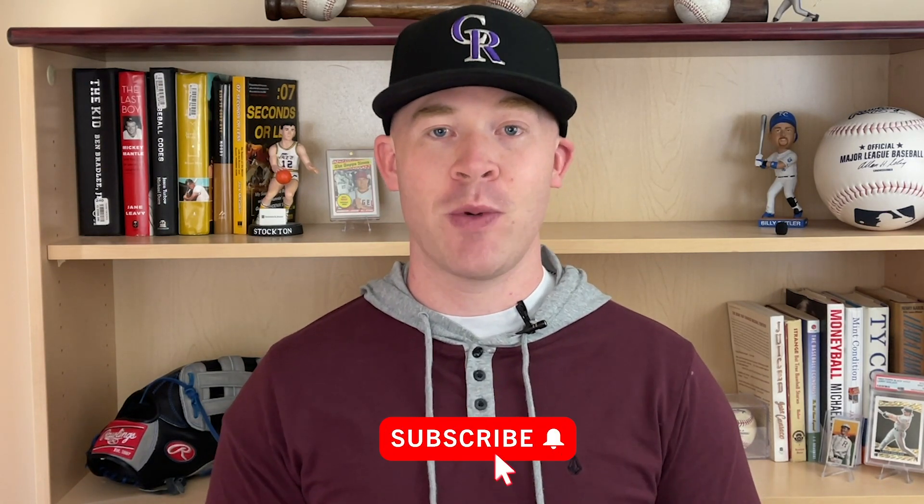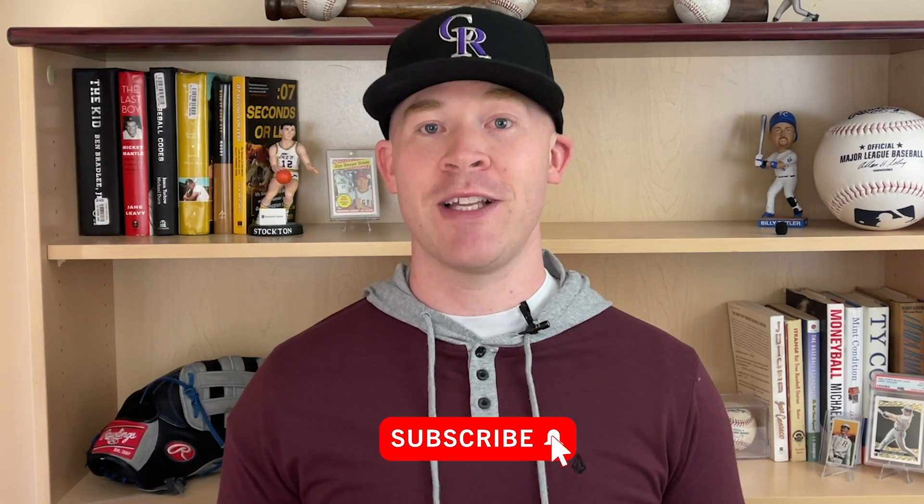One thing before we get going — if you are a sports card, trading card, or baseball card fan, this is the channel for you. We post three times each and every week and talk exclusively about these topics, so hit that subscribe button so you don't miss anything.